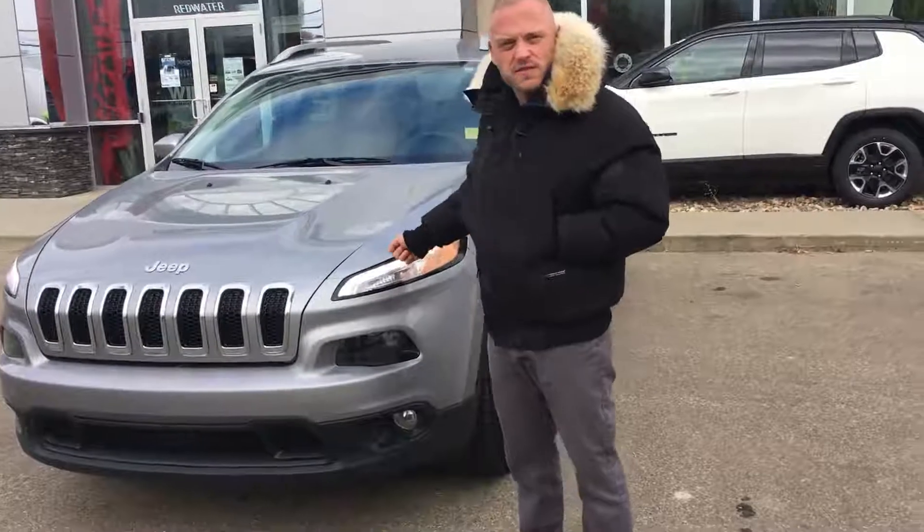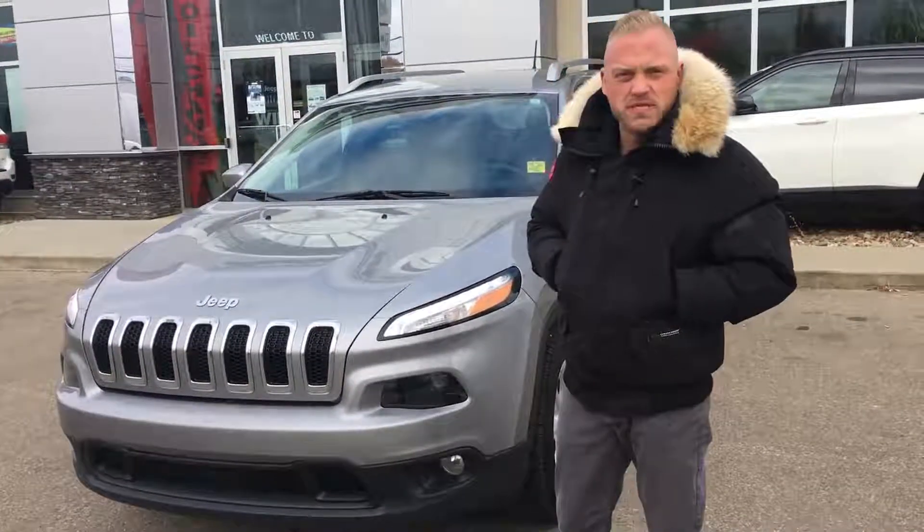How's it going guys? Joe here from Redwater Dodge, home of the $10 oil change and Rig Ready Ram. I'm here to tell you about this 2015 Jeep Cherokee North that we just got in.